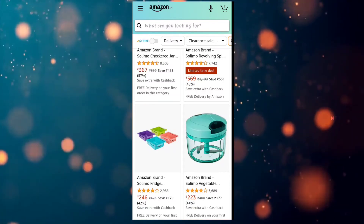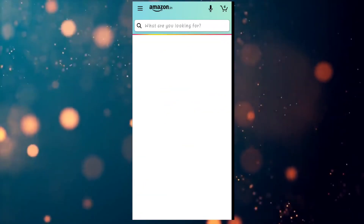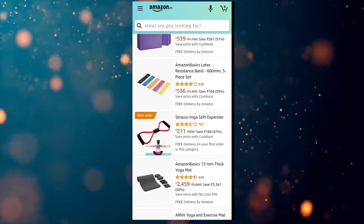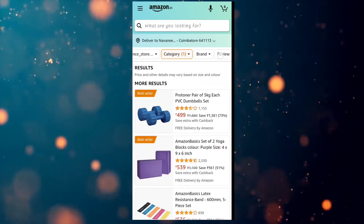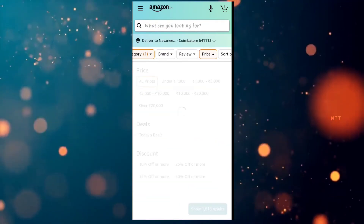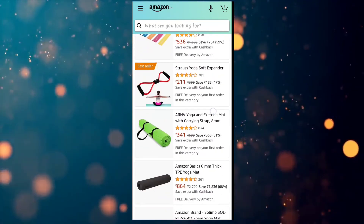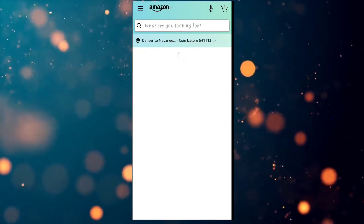For example, we have all the gym equipment available and all the categories. You can filter by price point under $1,000. You can show all the free shipping options. You can see all products available.